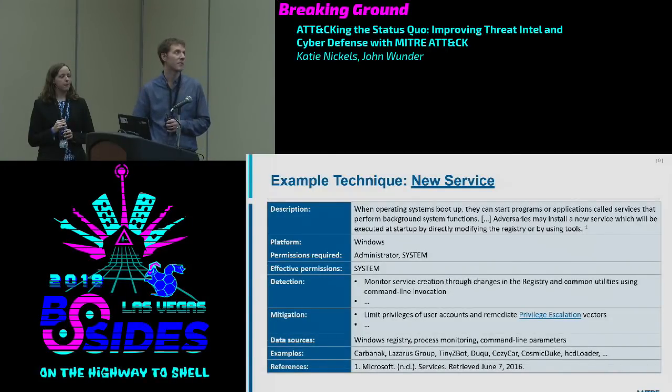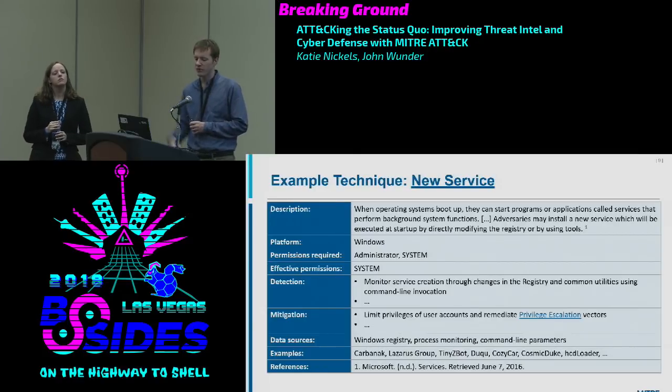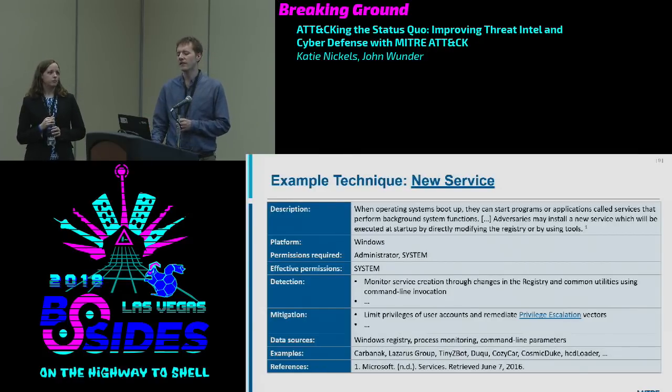This extra information is all available on the ATT&CK webpage. For example, the technique "New Service" is a way adversaries can achieve persistence. The description covers two things: what the actual functionality is — creating a new service is something all programs do — and how adversaries use that legitimate behavior to achieve malicious goals like persistence. The platform field shows what the technique applies to: Mac, Linux, Windows, or mobile. Permissions required shows what you need to execute the technique, and effective permissions shows what you may have after execution.